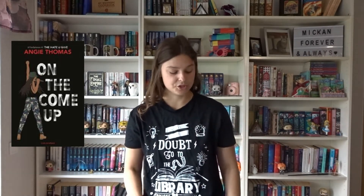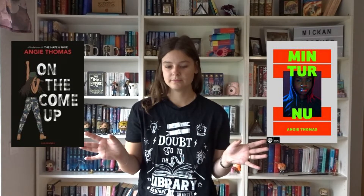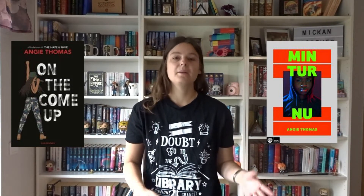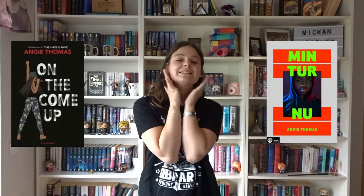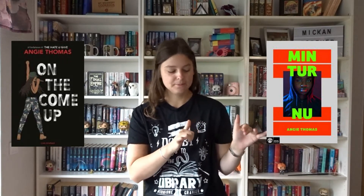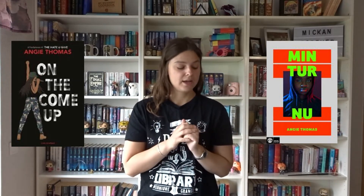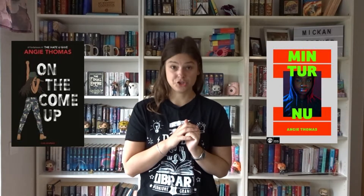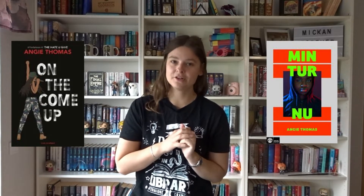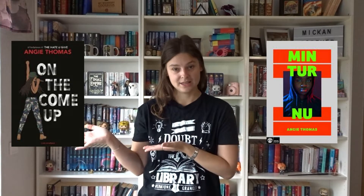Then we have the Swedish cover, which they've translated as Min Turné. It doesn't really roll off the tongue but it's close enough to the title. But look at the cover — the background is a weird grey-purple colour and they have big blocks of orange behind the font, and then it's a random person staring at you. I don't like people on my covers unless it's illustrative, so I'm going to give this one to the original.